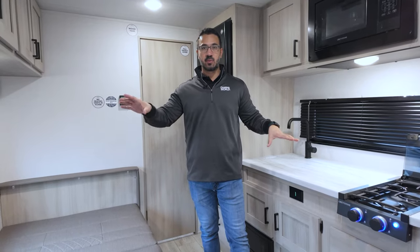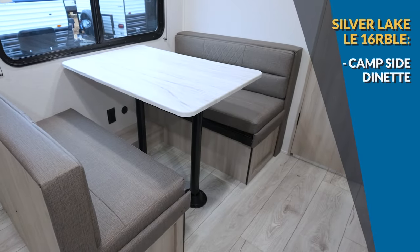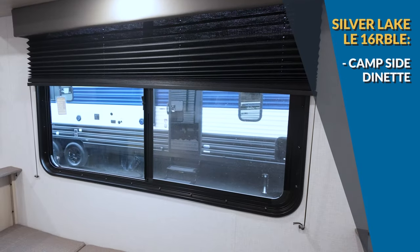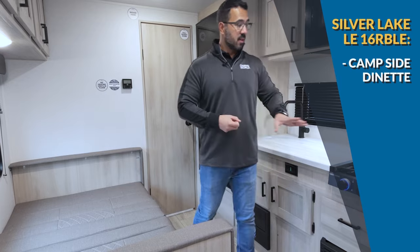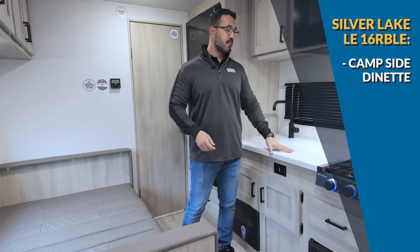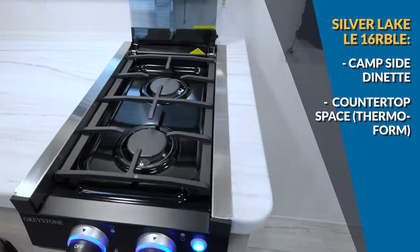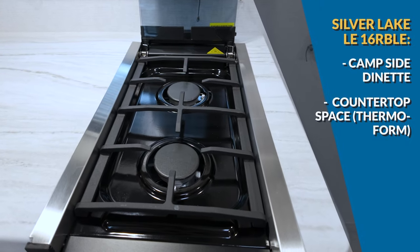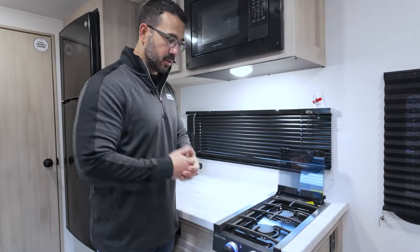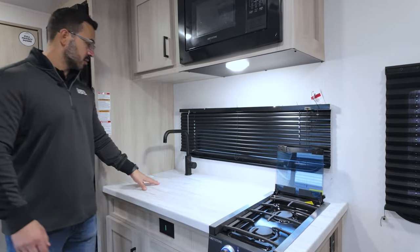What I really like about this one is they swapped places with the dinette and the kitchen, so I have a campsite dinette — I'm looking out to my campsite through a big window, which is definitely a preferential setup for me. The kitchen gives you good countertop space with upgraded thermoform countertops and a two burner cooktop, oriented so the burners are side by side, which I prefer over the front-to-back top-mounted orientation.